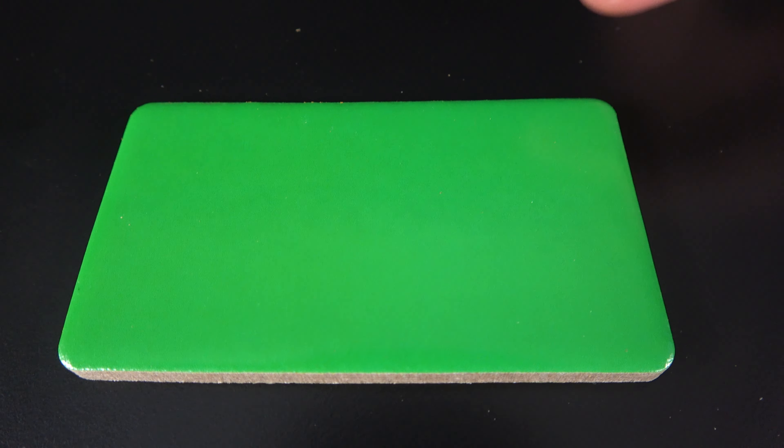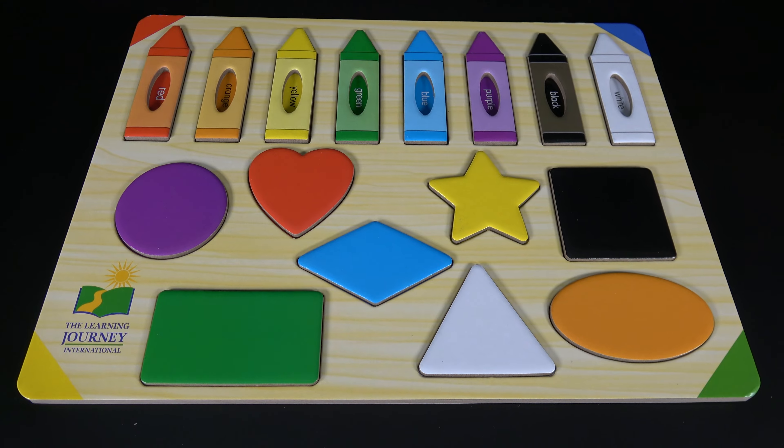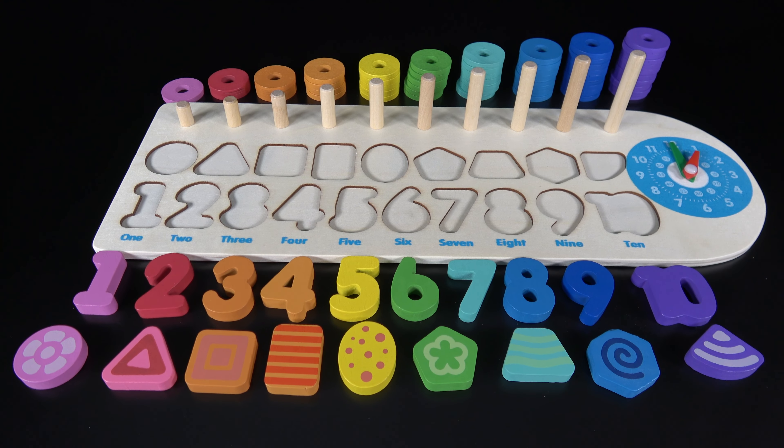Wow, we have learned everything that's on this board. We will learn numbers, counting, and shapes.